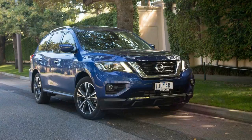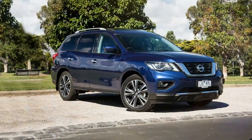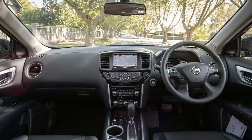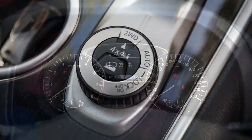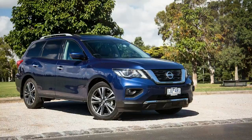The MY17 Pathfinder gets a revised V6 petrol engine with more power yet greater efficiency, matched to a new CVT gearbox that's supposedly better than its predecessor. There's also a plethora of new partial autonomous active safety technologies from Nissan's intelligent mobility suite, improved infotainment, and subtly revised looks with flashy LED headlights available. Given the latest Mazda CX-9 is still a relatively new offering and the Kluger has just copped its own big upgrade,